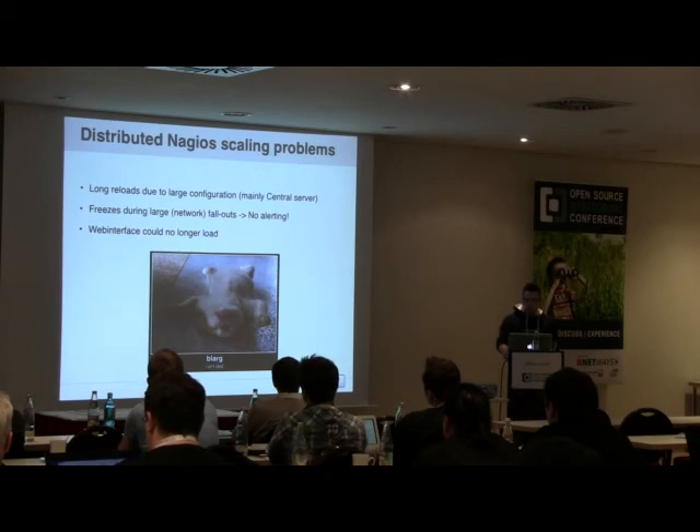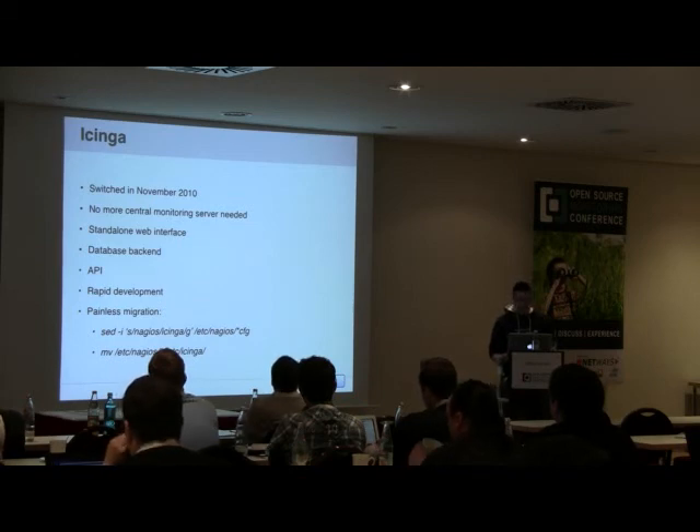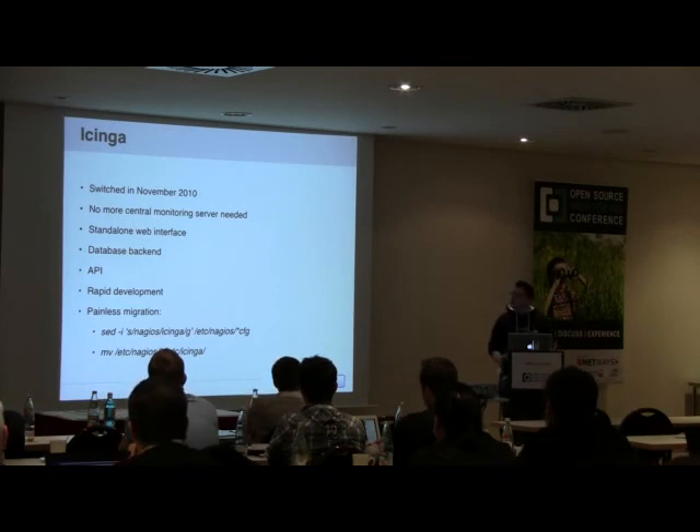So in November 2010 we started looking into Icinga. One thing that drew me to Icinga was that it doesn't require a central monitoring host — you can keep scaling. The standalone web interface doesn't need to be on the same machine doing monitoring, same with the database backend. There's also the API, which opened up some interesting possibilities, rapid development with many contributors, and best of all, migration was relatively painless — just one sed command to replace 'Nagios' with 'Icinga', move config files, start it up, and it was done.